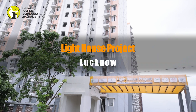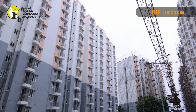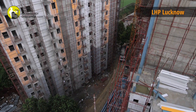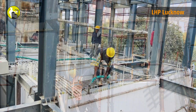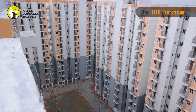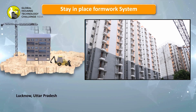The LHP at Lucknow with 1,040 dwelling units in G plus 13 configuration is being constructed using the technology Stay-in-Place or SIP formwork system. PVC stay-in-place formwork acts as pre-finished walls requiring no plaster and can be constructed with speed. This system is suitable for residential and commercial buildings of any height, from low-rise to high-rise.